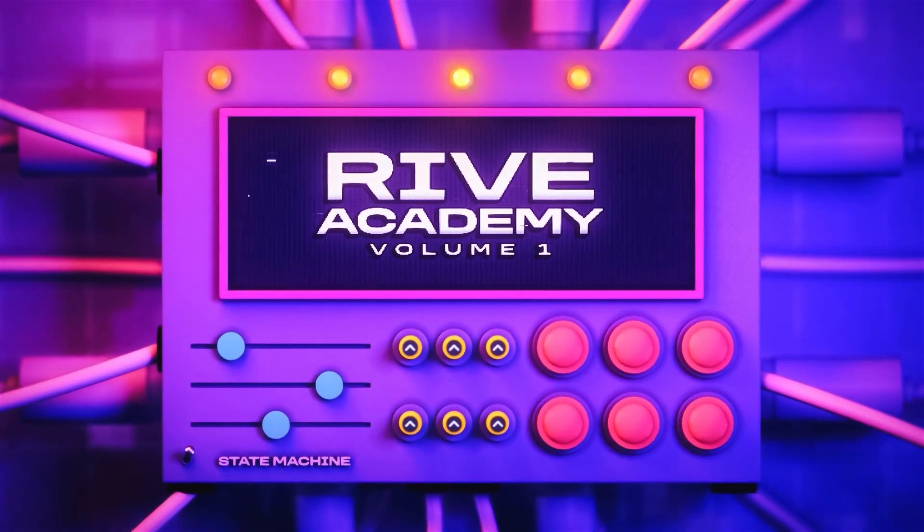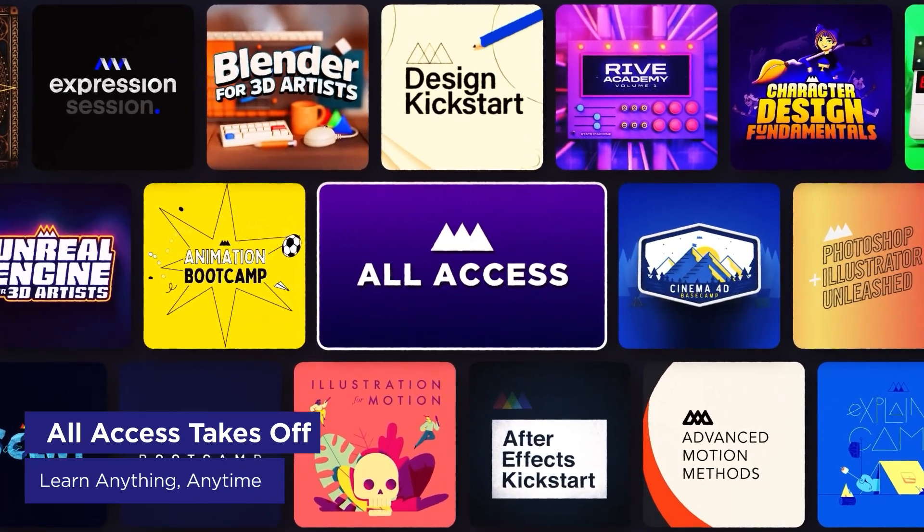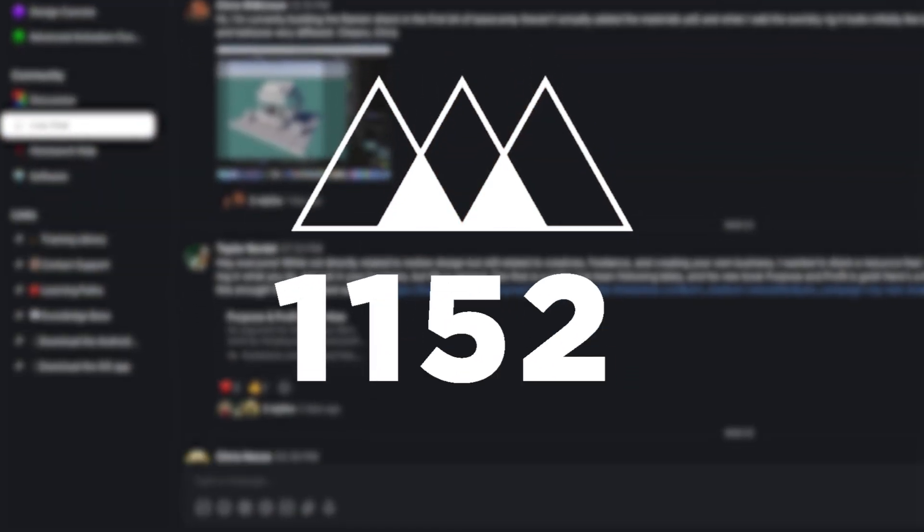Are you curious about Rive? Our Rive Academy Volume 1 is available now with Volume 2 coming soon. If you missed last week's announcement, All Access is officially here and open to everyone. The response has been incredible — we now have over 1,200 students in our All Access community, and it's absolutely buzzing with activity.